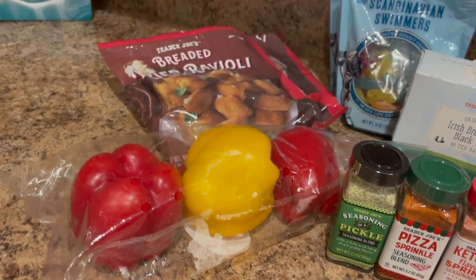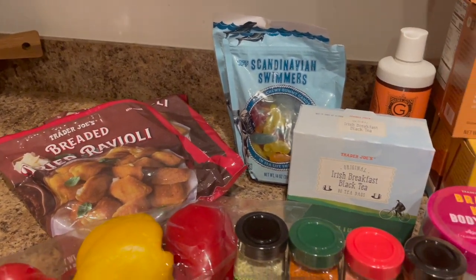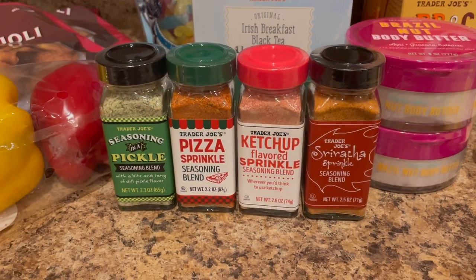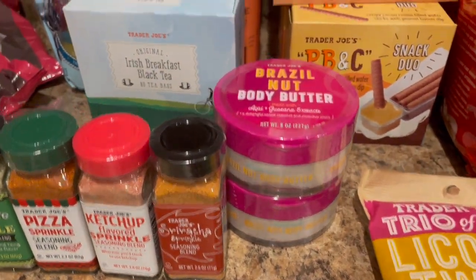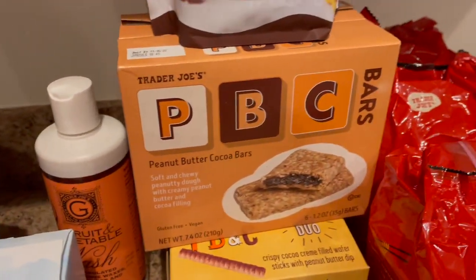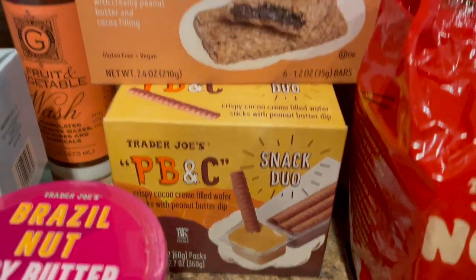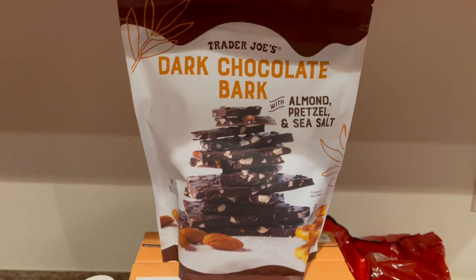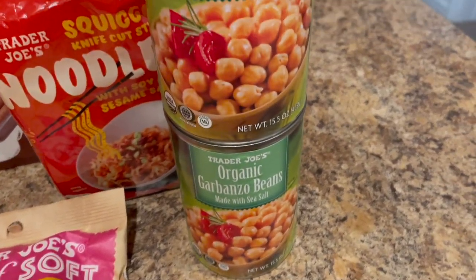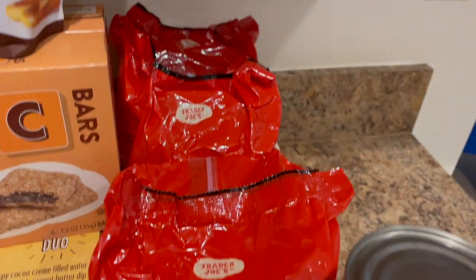Next up, we have a little Trader Joe's haul. I grabbed a trio pack of peppers and some fried ravioli for John. In the back, some Scandinavian swimmers. I picked up more seasonings to send one of my friends, some more of the Brazil nut body butter, and I got my sister some Irish breakfast tea and some more fruit and vegetable wash. I grabbed more of the PB&C snack duos, and they also had PB&C bars this time. I grabbed some dark chocolate bark for myself, garbanzo beans, and I finally found the Trader Joe's squiggly noodles that everybody's been talking about.